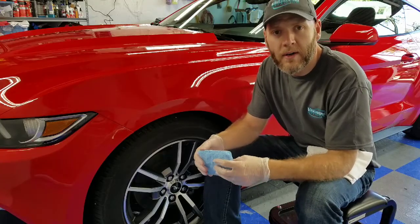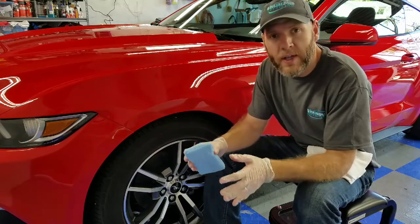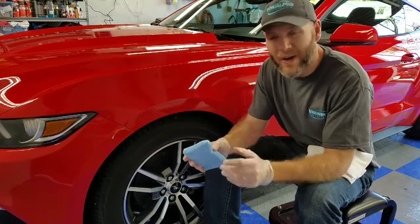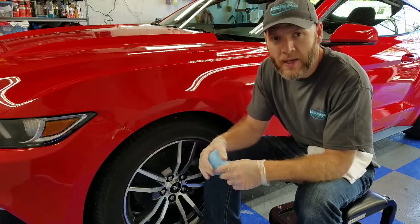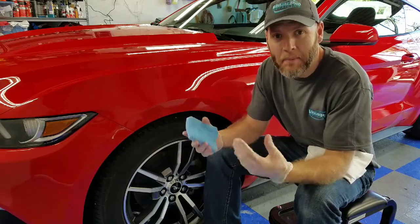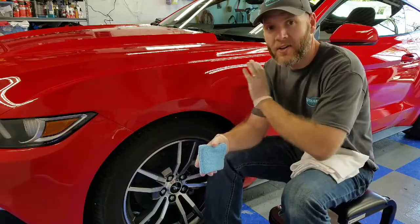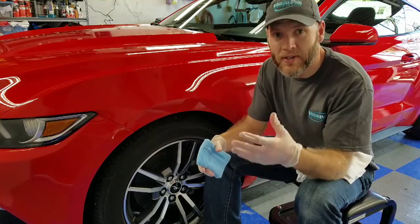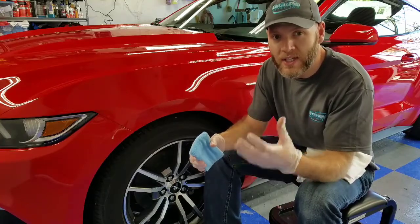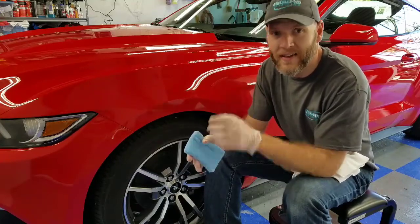Hello everyone, Mark here from Visual Pro Detailing. I wanted to do a quick video to answer the question of what is a ceramic coating. A ceramic coating is a silica-based durable protective product that goes on the exterior of vehicle surfaces to protect them for extended periods of time, and to give you additional protective benefits that a wax or sealant does not give you.